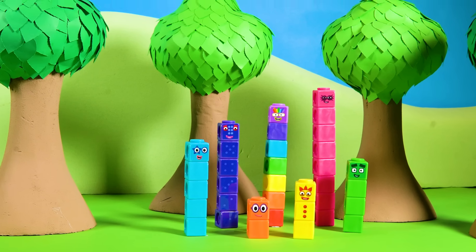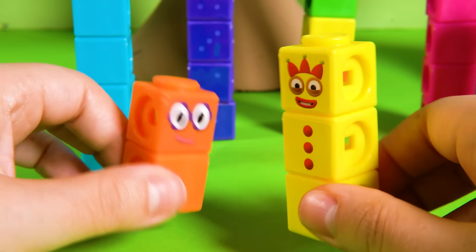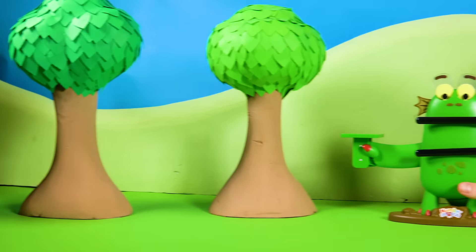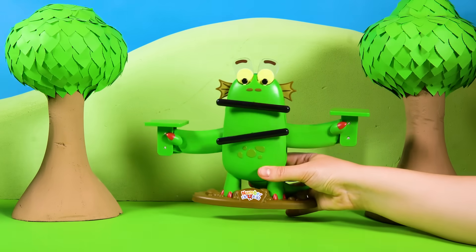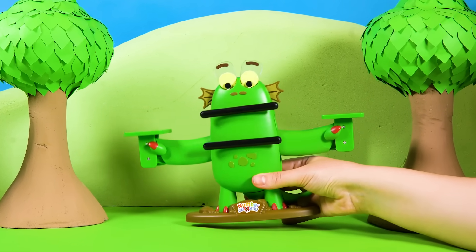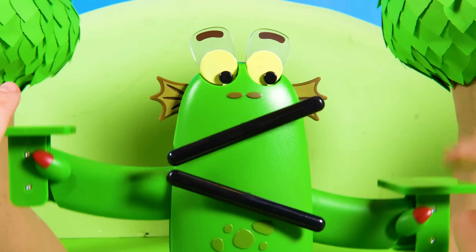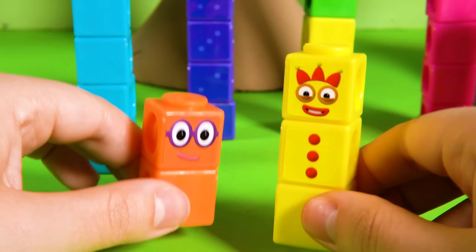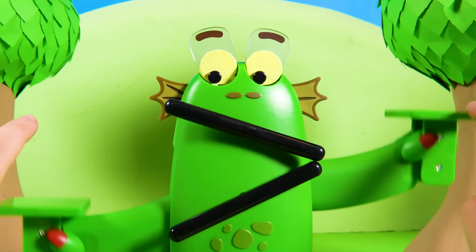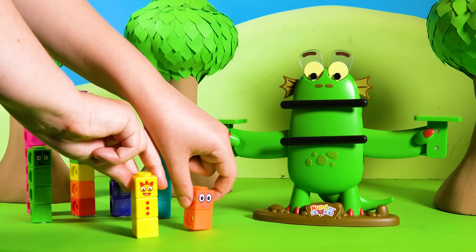Wobbly Blocks! What's that? There's a grumble in the jungle. Is it thunder? Or an elephant? No, it's Bloxy, the monster who loves big numbers. She's big and green, and has wobbly eyes and a munchy mouth. Don't be scared, Number Blocks — Bloxy is friendly. She doesn't want to eat you. She wants to meet you.